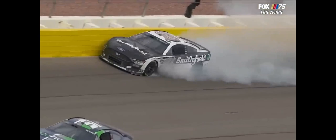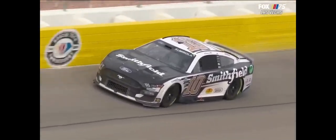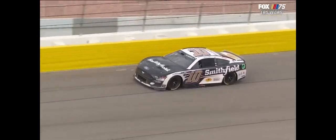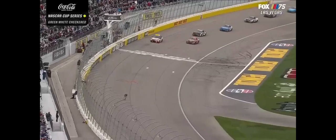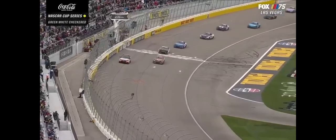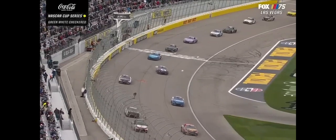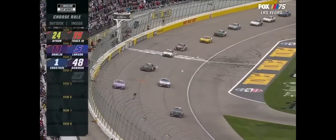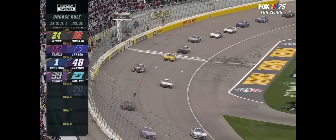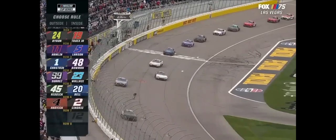Almirola just getting loose. Two tires is what won this race a year ago for an overtime finish with about the same amount of laps that we have on our tires right now. The leader has chosen the inside all day and Truex will continue that tradition. Byron up to the outside of the front row. Larson right behind Truex. Remember, this track is a good five cars wide and there is no out of bounds.